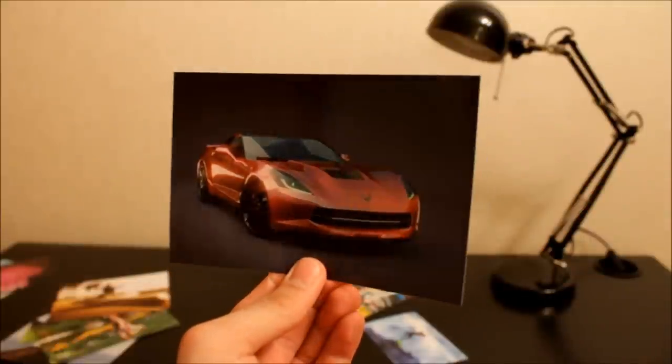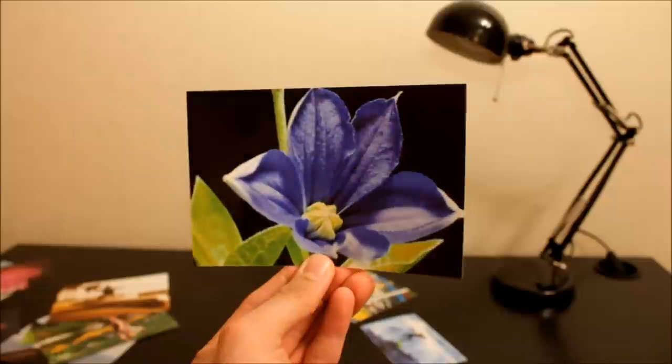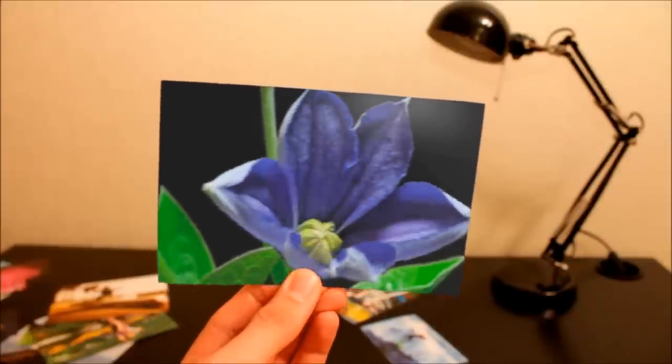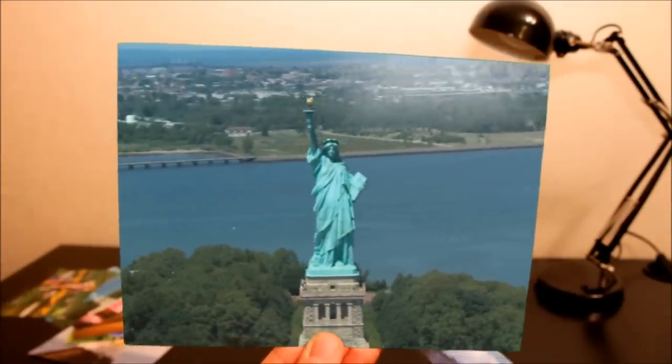PrintVid adds two extra dimensions to your printed image. The third is depth. And the fourth is time, which allows us to show motion. PrintVid is a new way to capture life's best moments, preserve your memories, and just have fun.